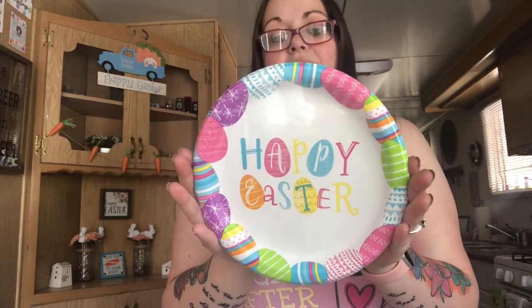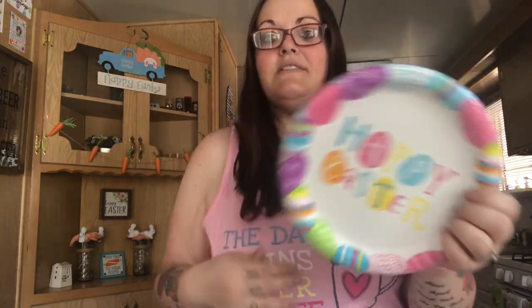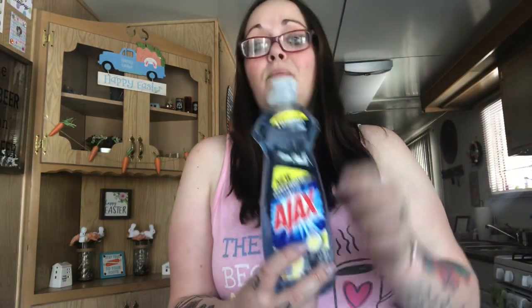I picked up one more pack of the Happy Easter plates — 18 count. I've been using these for lunch for me and my daughter and she loves them because of the eggs. I want to have enough to last until Easter since I've been using them every day.